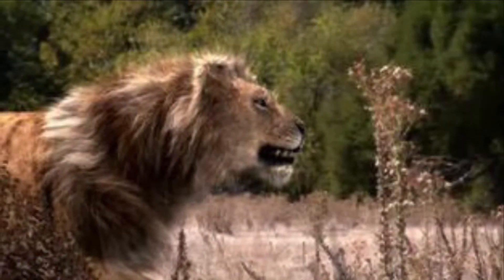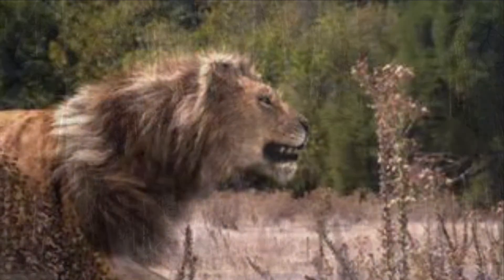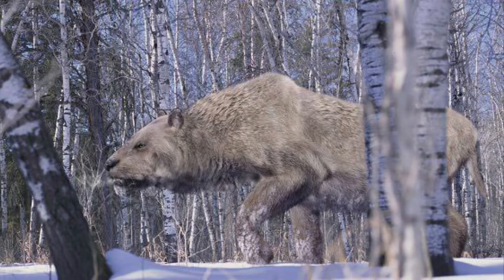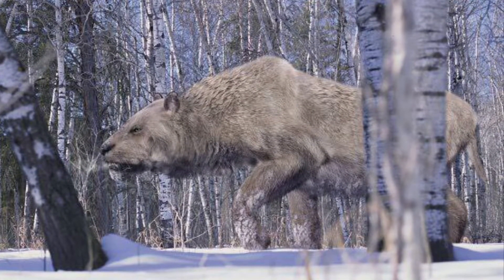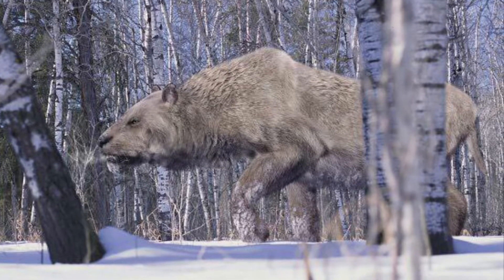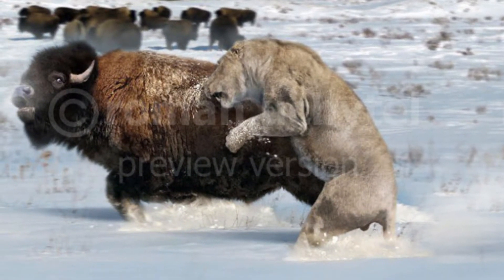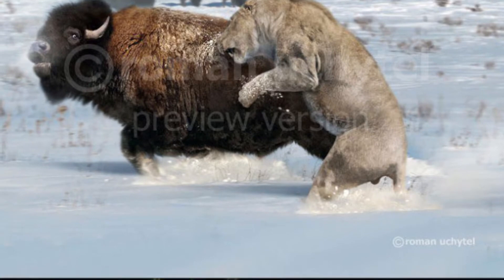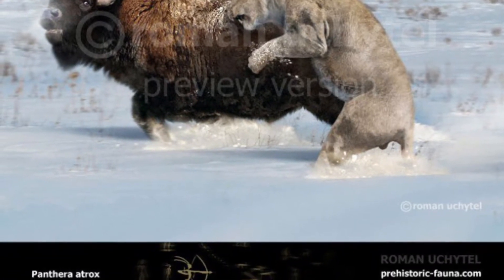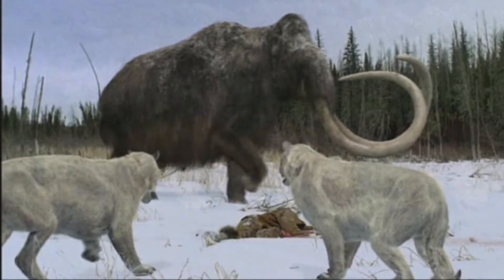Let's start with the similarities. First up, both the North American Lion and the Cave Lion lived during the Pleistocene Epoch, which lasted from 2.6 million to 11,700 years ago. And, like modern-day African Lions, both species brought down large prey, such as bison and mammoths, and they also scavenged carrion.